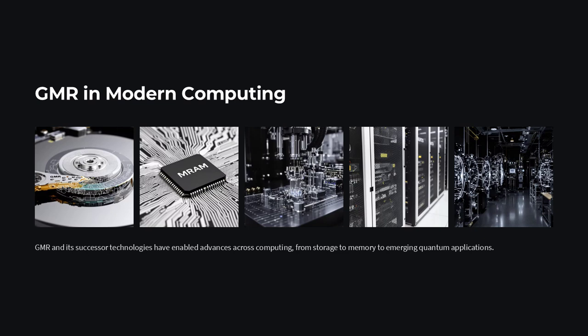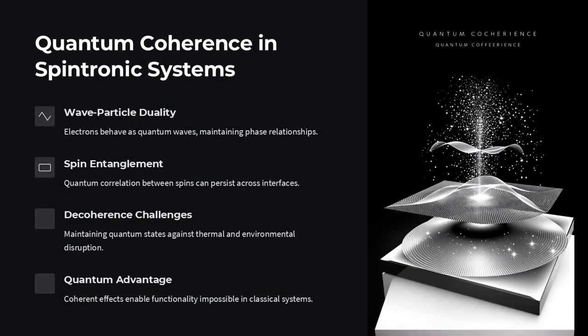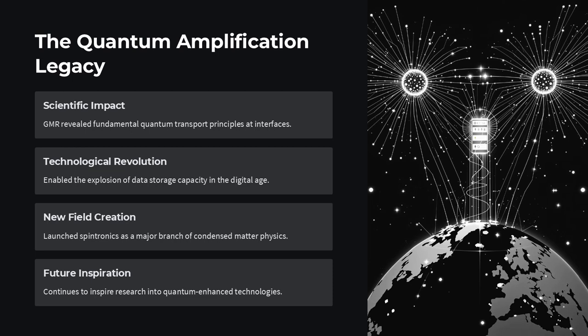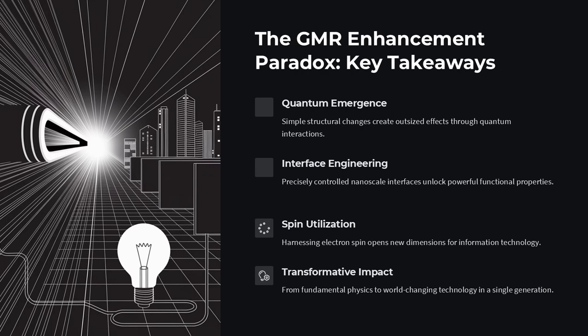Could even stronger effects be engineered? Yes. Researchers have moved beyond GMR to tunneling magnetoresistance (TMR), where electrons tunnel across an insulating barrier, and colossal magnetoresistance (CMR) in complex oxides. Each new system presents its own version of the enhancement paradox — materials that amplify spin-dependent transport far beyond what bulk theories predict. When systems are engineered at the nanoscale with quantum rules in play, the whole becomes far more than the sum of its parts. Tiny adjustments just a few atoms thick can unleash massive functional effects, turning what looks like an ordinary metal stack into an engine of quantum amplification.